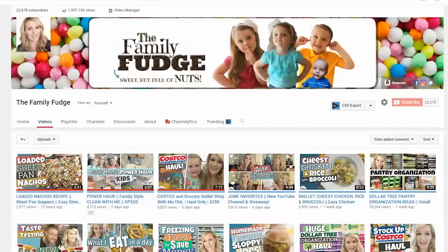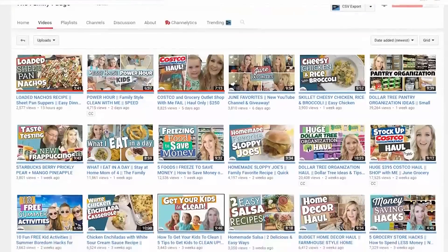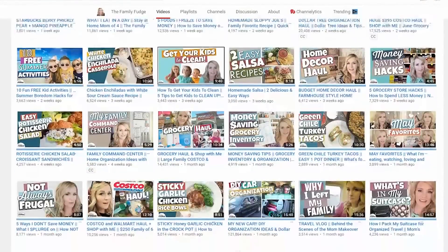Now if you've come over from Kelly's channel and this is your first time here, welcome! My name is Jennifer, and on this channel I share all things mommy and family related — things like grocery hauls, recipes, DIYs, money saving tips, that sort of thing. So if you're into those kind of videos, please subscribe.